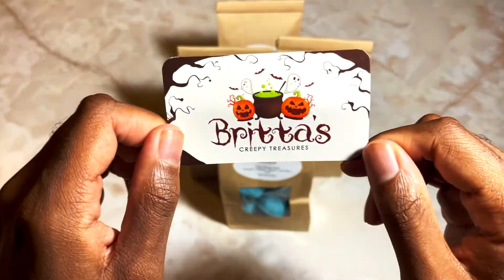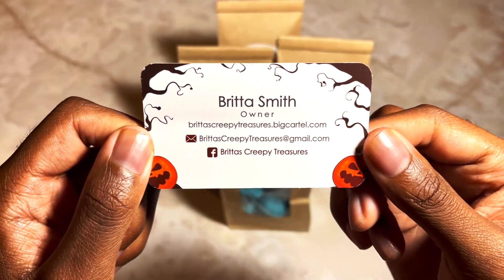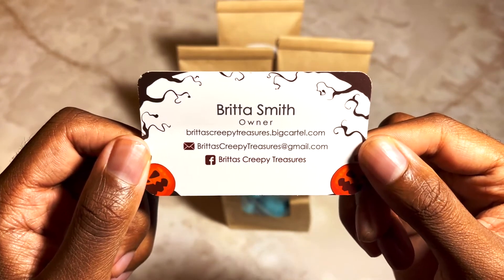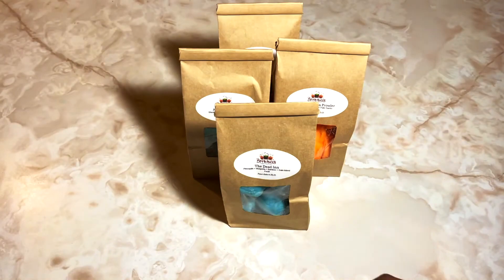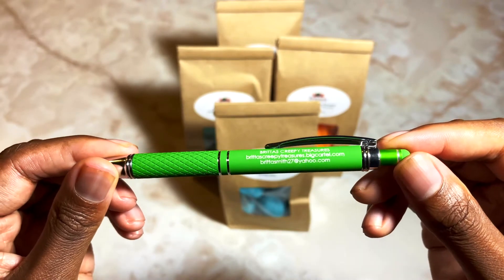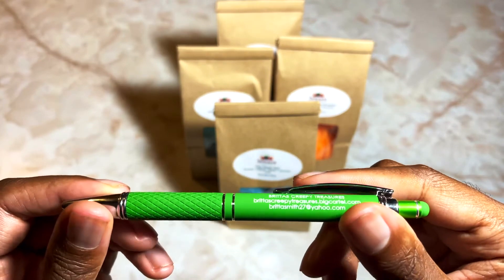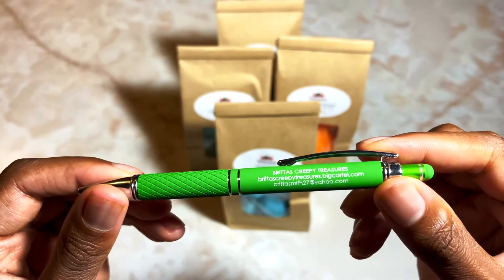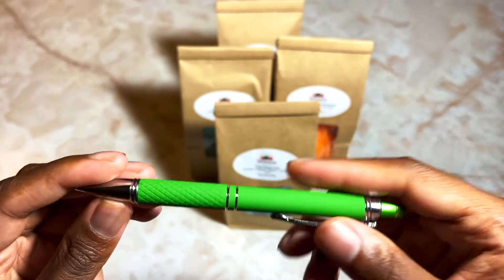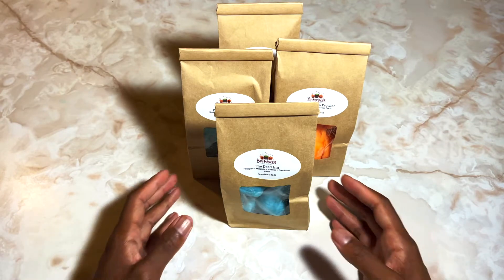The business card has everything you may need, and she's also on Instagram if you're an Instagram user. Your order also comes with these cool pens with a little stylus on the top — I have one already and they write really really well. Definitely can come in handy because I'm a pen junkie. So let's jump on into what these blends are.